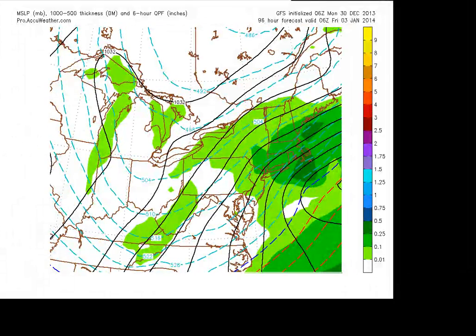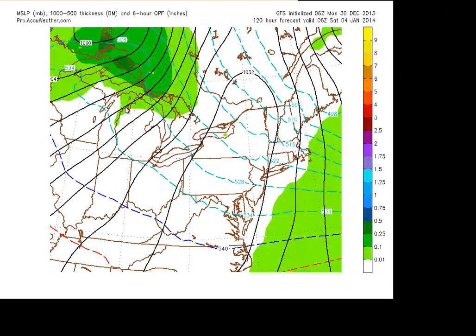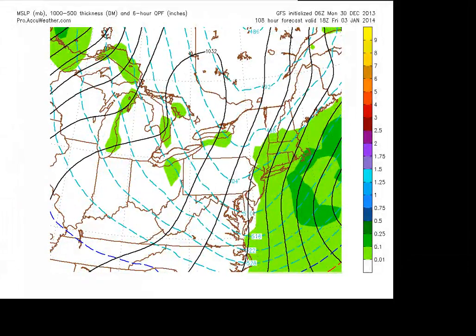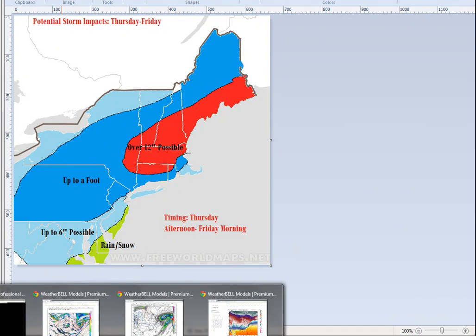Over the next 10 days — that storm comes through, and then by Monday to Tuesday next week, there's another storm showing up on the European. That's possible too given this pattern.